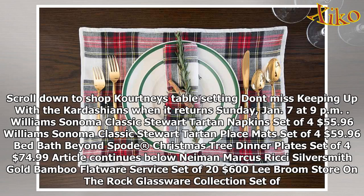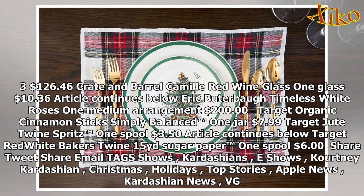Scroll down to shop Kourtney's table setting. Don't miss Keeping Up With The Kardashians when it returns Sunday, January 7th at 9pm. Williams-Sonoma Classic Stewart Tartan Napkins Set of 4: $55.96. Williams-Sonoma Classic Stewart Tartan Placemats Set of 4: $59.96. Bed Bath & Beyond Spode Christmas Tree Dinner Plates Set of 4: $74.99. Neiman Marcus Ritchie Silversmith Gold Bamboo Flatware Service: $2,600. Libby Store on the Rock Glassware Collection: $126.46. Crate & Barrel Camille Red Wine Glass: $10.36. Eric Buterbaugh Timeless White Roses Medium Arrangement: $200.